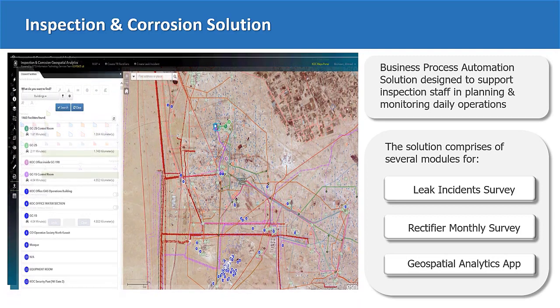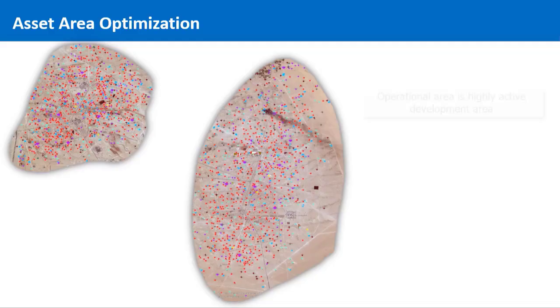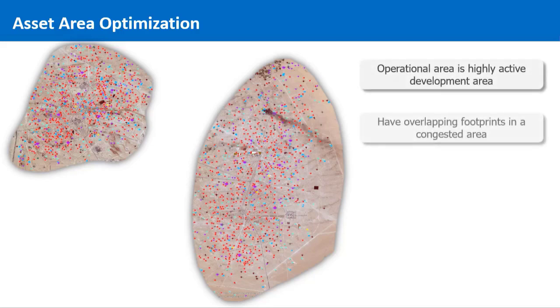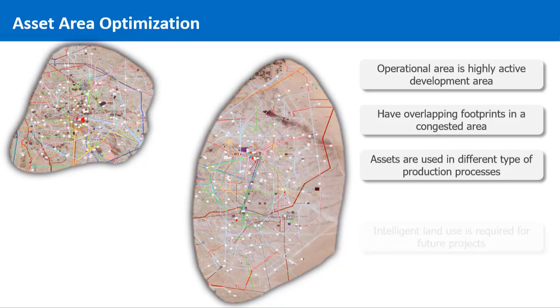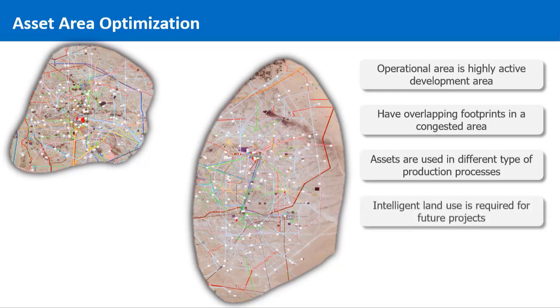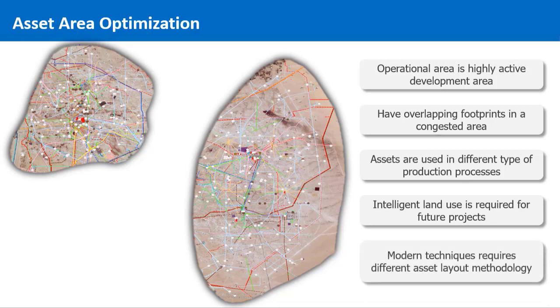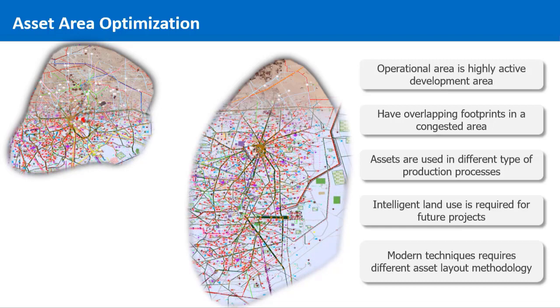This solution improved the daily operations of inspection and corrosion by automating their manual processes. Further, I would like to talk to you about another application for optimizing asset areas. The operational areas of the company are developing rapidly, with many new assets and facilities being built. Due to this, the operational areas have become congested, and therefore a solution was needed for planning and optimizing asset deployment locations. This land optimization process needed to be supported with geospatial modeling and analysis to provide simulation and verification for the proposed asset location.